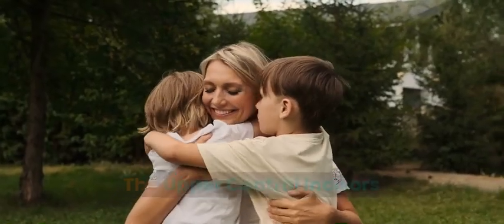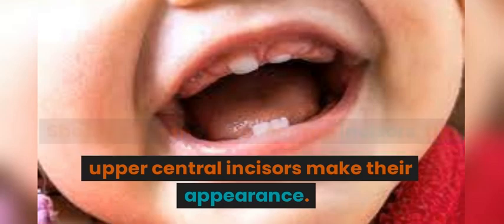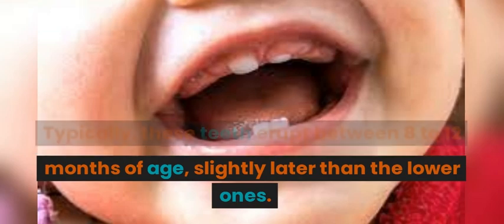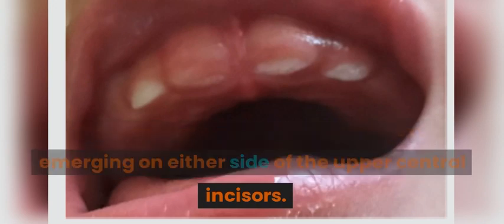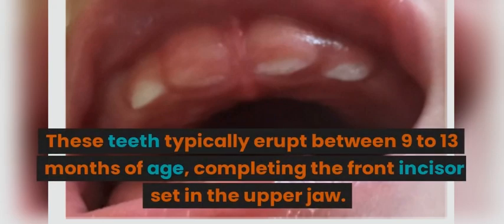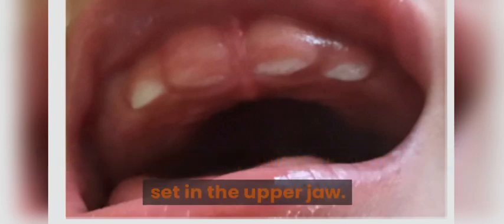The upper central incisors: Shortly after the lower central incisors, the upper central incisors make their appearance. Typically, these teeth erupt between 8 to 12 months of age, slightly later than the lower ones. The upper lateral incisors come next, emerging on either side of the upper central incisors. These teeth typically erupt between 9 to 13 months of age, completing the front incisor set in the upper jaw.